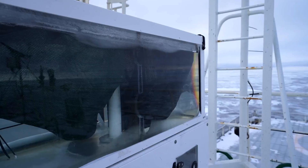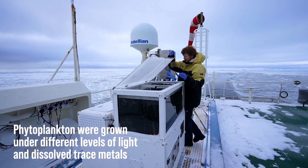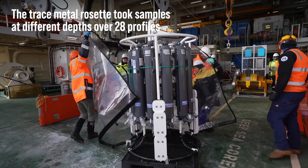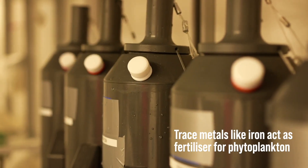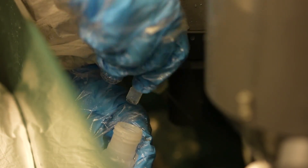We're interested in phytoplankton because it takes up CO2, and it's also the base of the food web in the Southern Ocean. One of the things we were interested in was the difference between the East and the Western regions, because from satellites you can tell there's a bit more phytoplankton in the West compared to the East. But when we got there, we couldn't really see a difference in how much phytoplankton biomass there is.